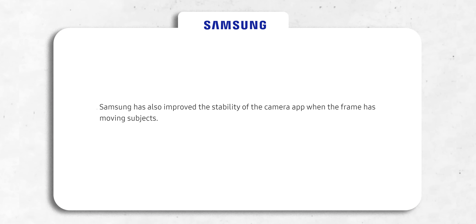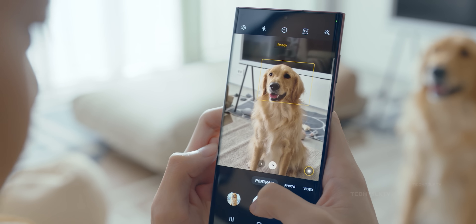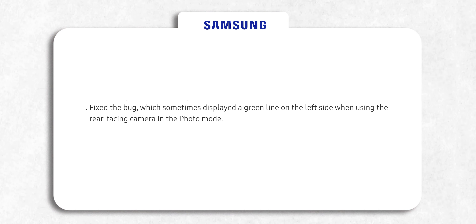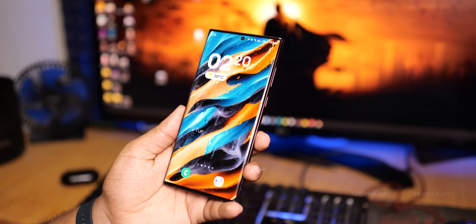Samsung is also bringing more stability to the camera when the frame has moving subjects, thereby letting you capture better and more focused photos and videos. Other improvements include fixing a bug that displays a green line when using the rear camera, and fixing an issue where face recognition didn't work after ending a video call using a third-party app.